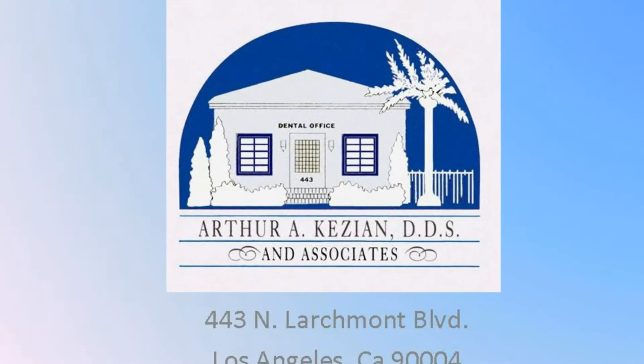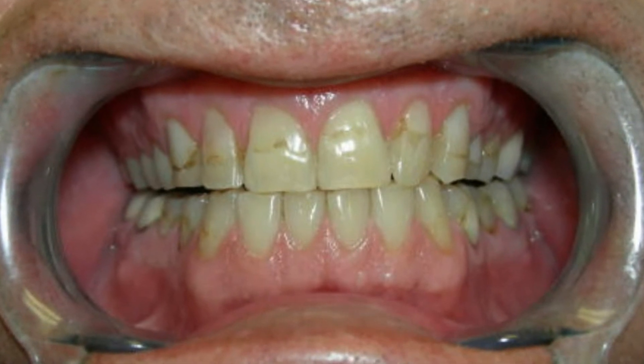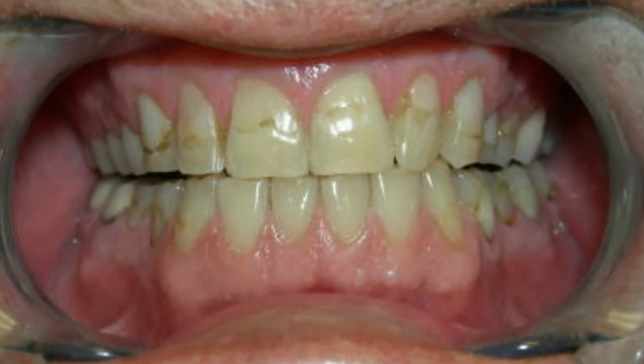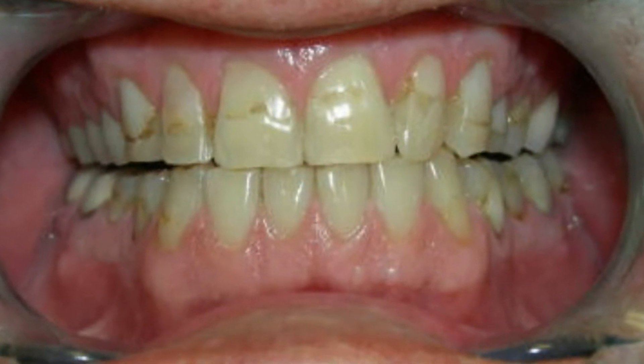Hello, this is Dr. Kazin, and I'd like to introduce to you a few cases that we've completed at the office involving full coverage porcelain crowns. This is a before situation where the patient has large composite restorations that are discolored, stained, and just not aesthetically appropriate.